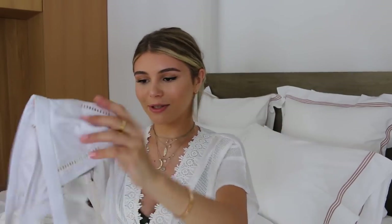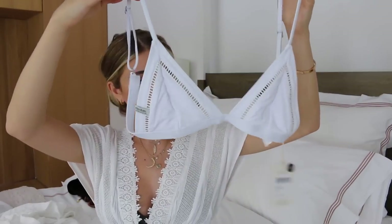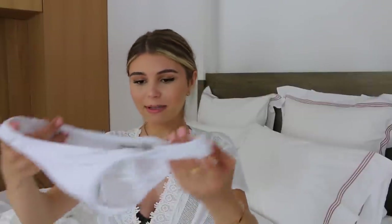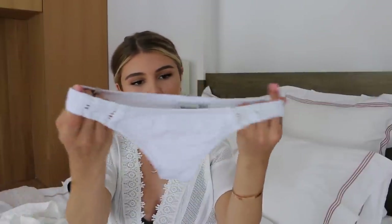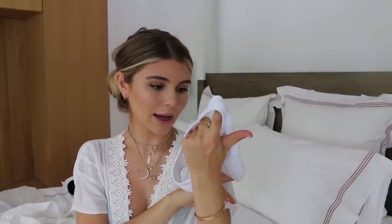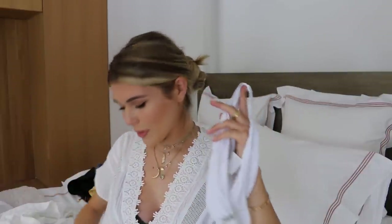Another bathing suit, which I'm not going to try on — it's just this little white triangle top, so cute, with matching bottoms. The bottoms look like they could fit a two-year-old though — really tiny. I might need to size up. I got an extra small and I think I might be a small. For the top I got a medium because I think I have bigger boobs.